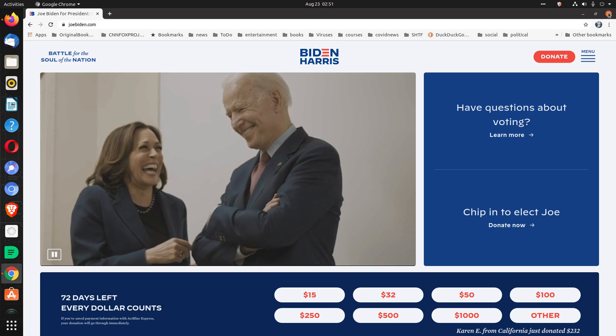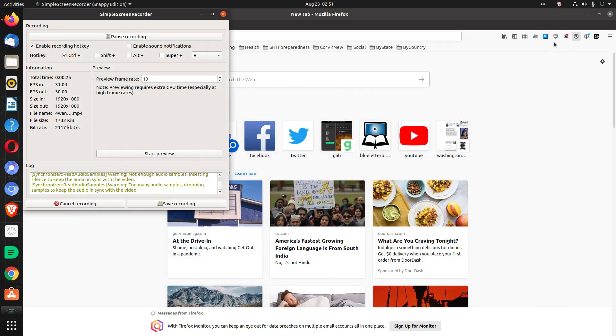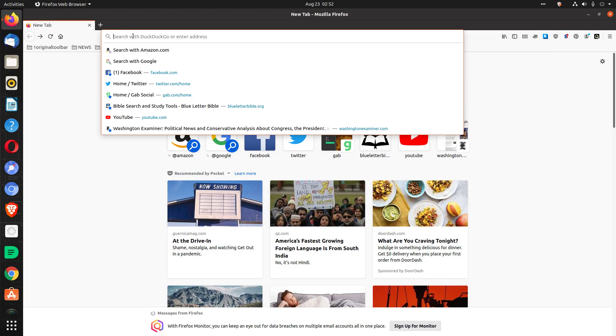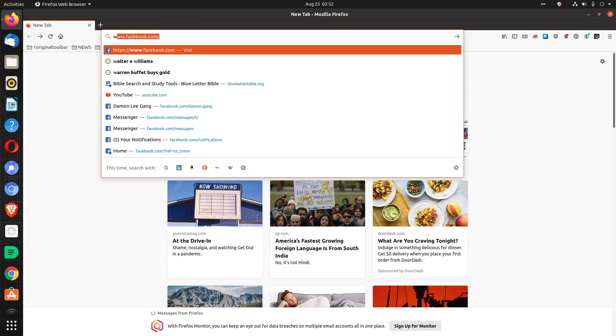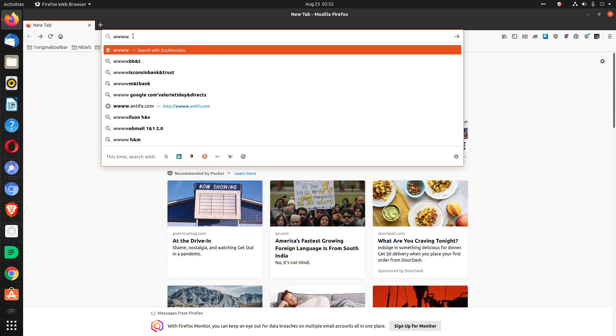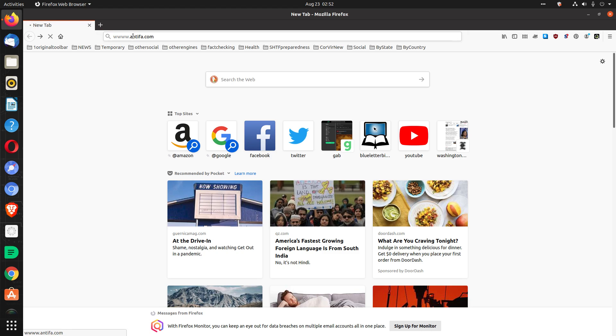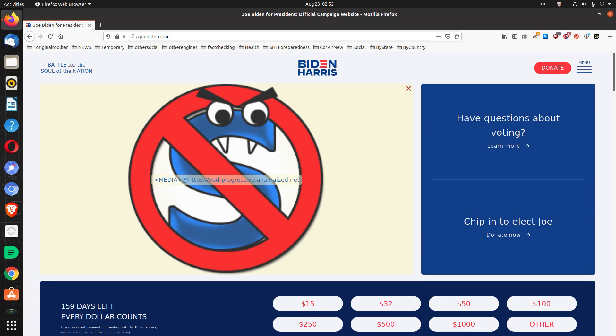That was in Google Chrome. Now do the same thing — I'll do the same thing in Firefox with DuckDuckGo. www.antifa.com, and we get the same thing.